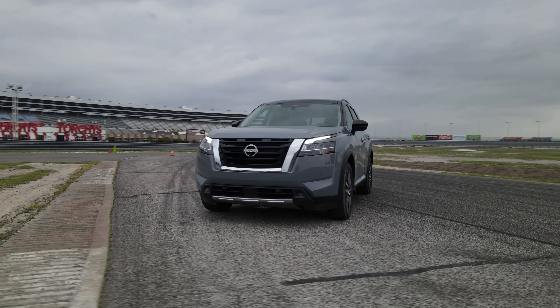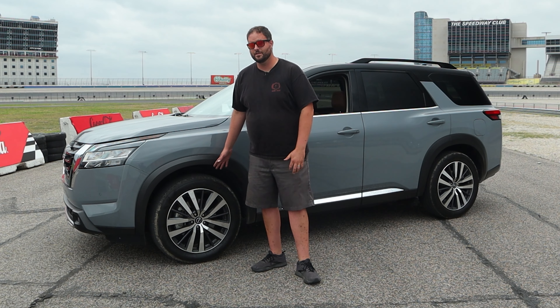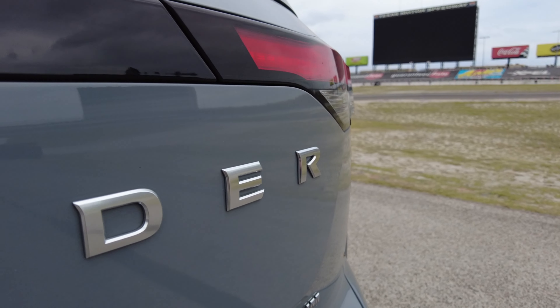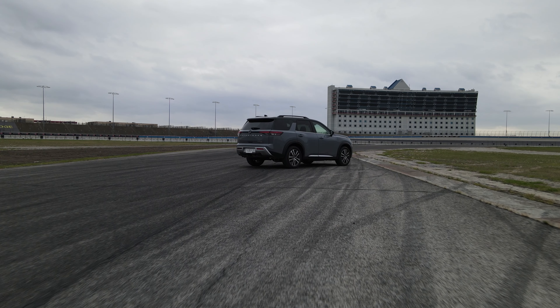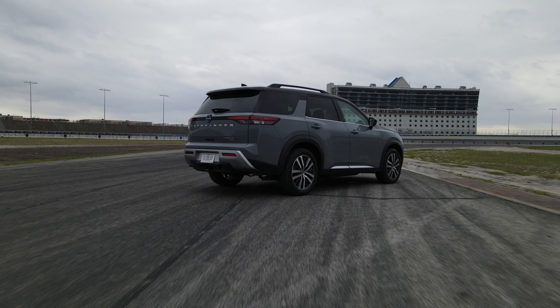On the exterior we have a new face, new rear end, new hips — it's all fresh. We have 20-inch wheels on this one, which is a bit questionable in the ride department — we'll talk about that. We do have LED headlights up front, 360 cameras, and the traditional 'Pathfinder' spelled out on the rear. Really happy with all of that.